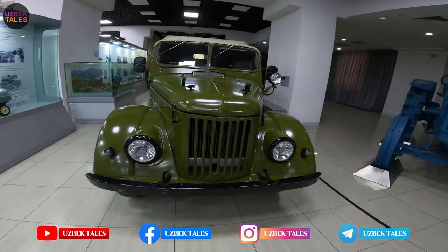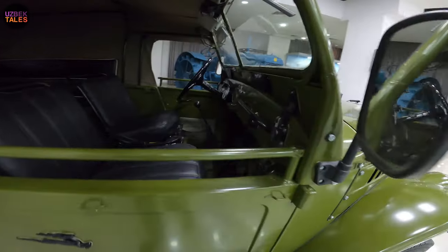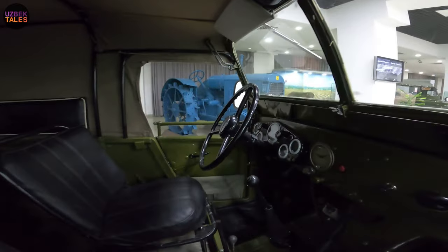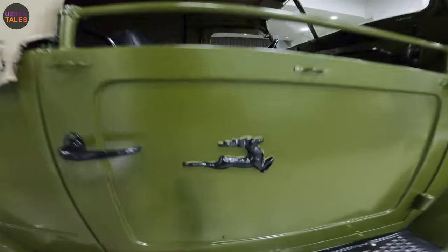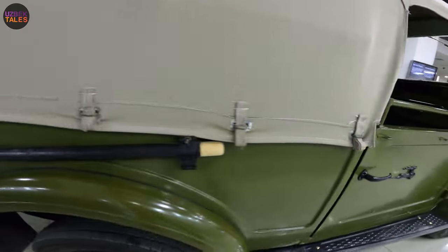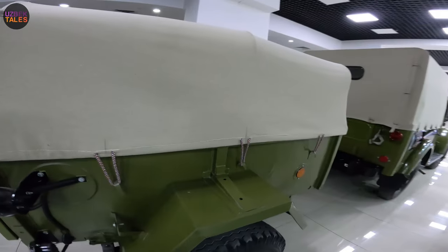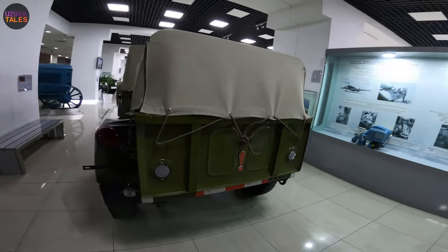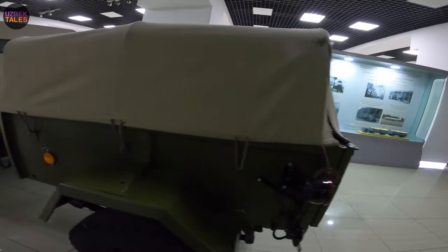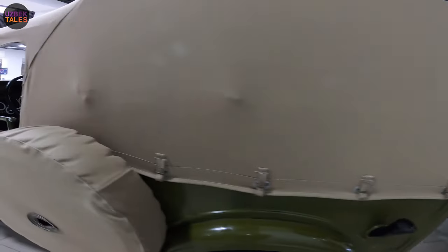Let's see another one — just look at this! You can only see cars like this in movies now. If you have the money, you can buy it from this museum. It even has a trailer, also kept in very good condition.